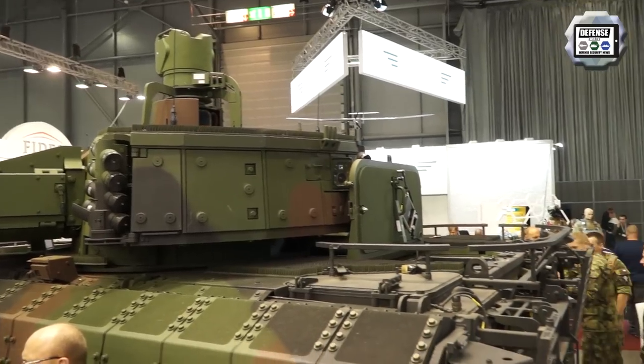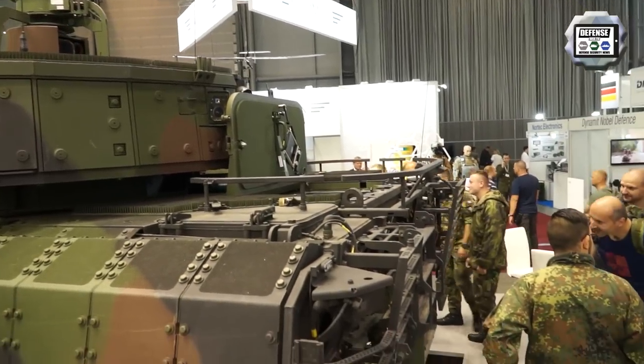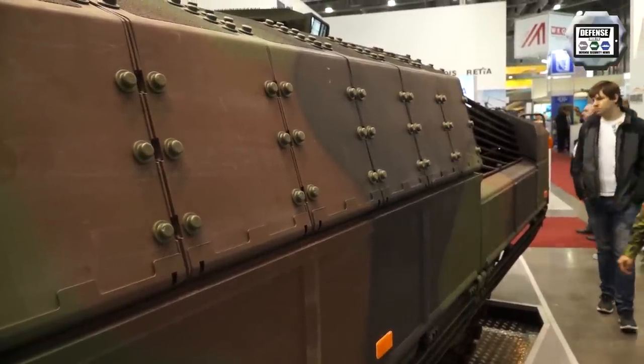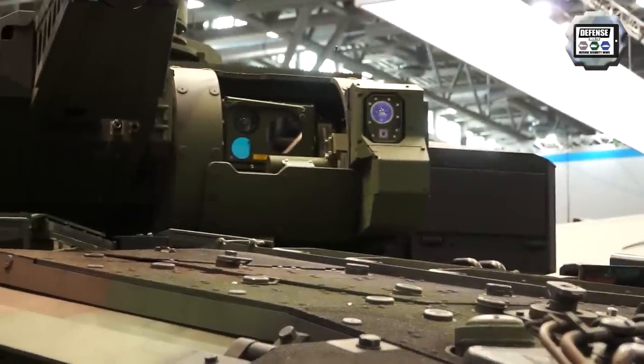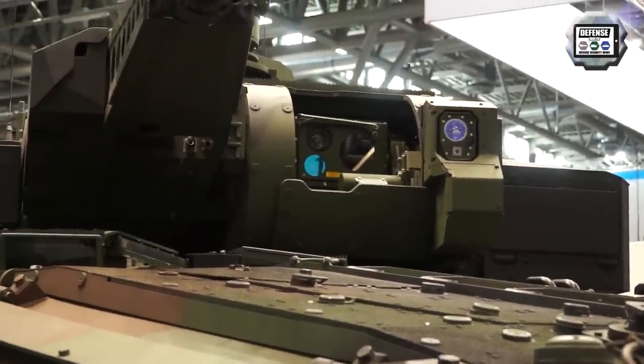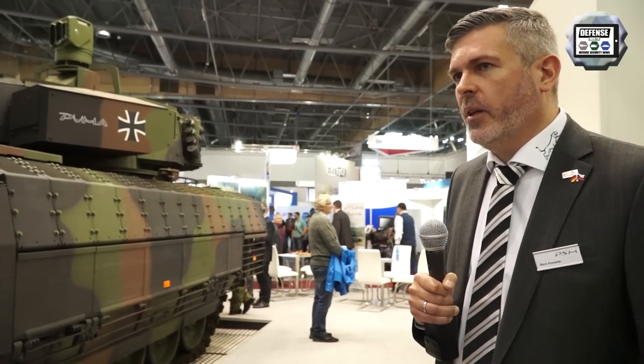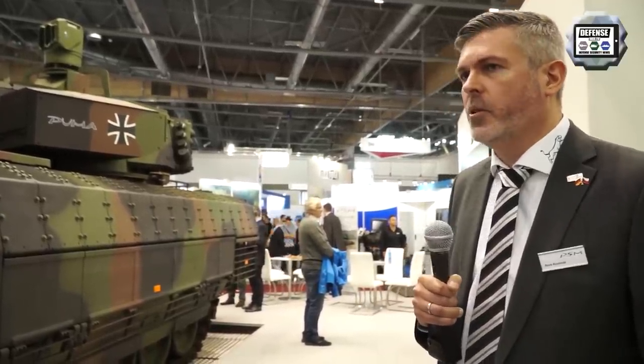On this vehicle at the exhibition, we have mounted a prototype of our new sight system, which is also an improvement of the Puma — especially for the driver, who now gets a sighting system for day and night vision. The capability of the vehicle increases especially during night operations, and this new sight system fulfilled an additional requirement from the German armed forces.